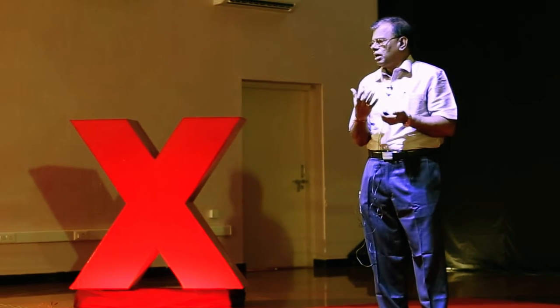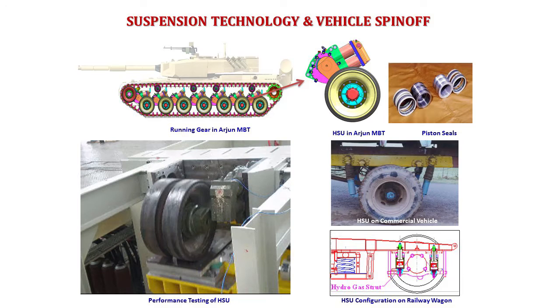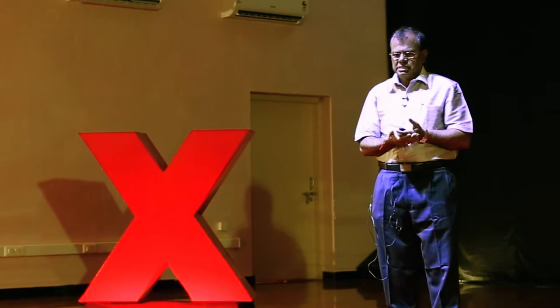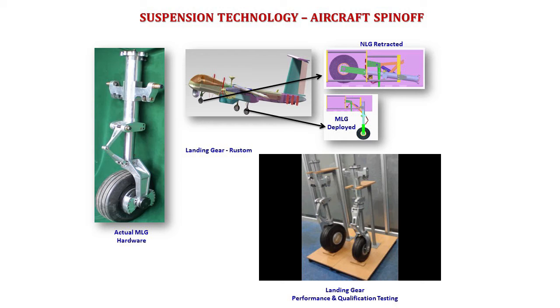We moved from gearbox to another technology: suspension. The unique nature of Arjun is its hydro-pneumatic suspension — it has non-linear characteristics, which is an important parameter unlike spring linear characteristics. The technology developed today for the tank has also been developed for high-speed tonnage commercial vehicles — AVTL commercial vehicles — and also for railways. With these achievements on the ground, today we are moving to the unmanned aerial vehicle Rustom-2 for the purpose of landing gear, where you need deployment and retraction capability.